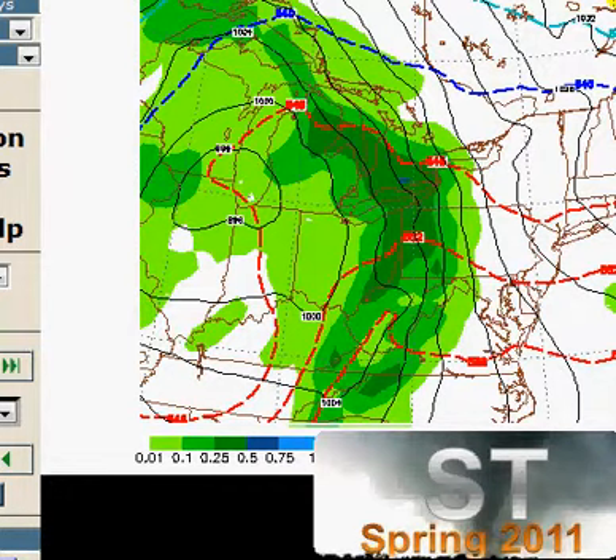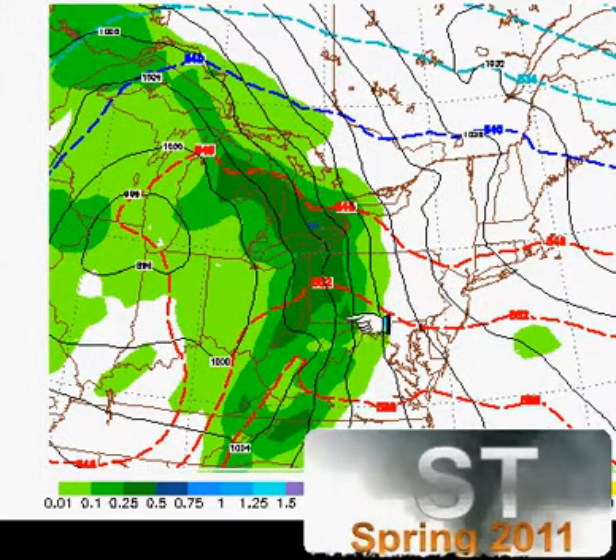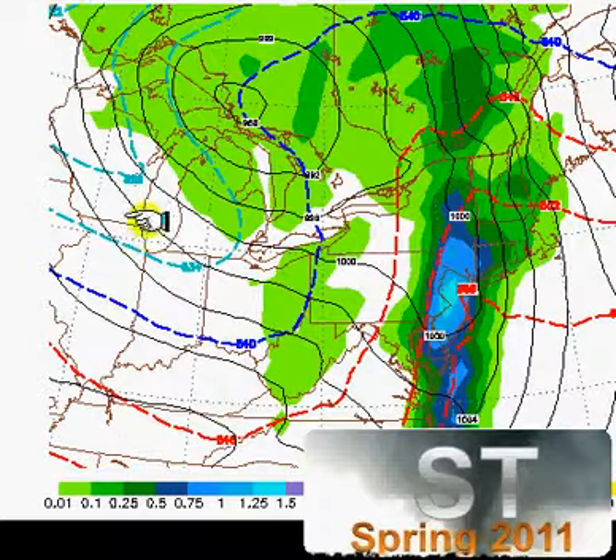Let's take a look at the model guidance right now. Let's start with the NAM — that's probably the only model I need to show you since this event is pretty well agreed on. Here we are by this evening, and you can see it's pushing through. The blue stuff you see is very heavy rain, but that's interspersed across Albany down towards the Delmarva. Meanwhile, rain is pushing through southern New England as we go through the nighttime hours.